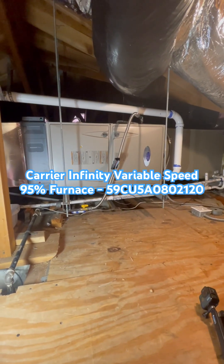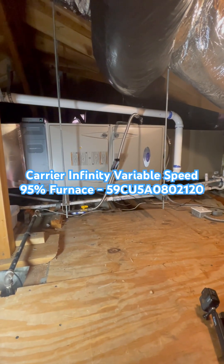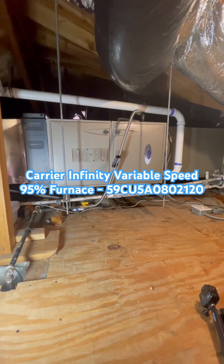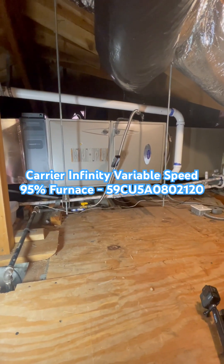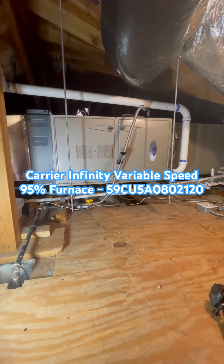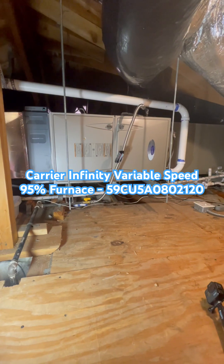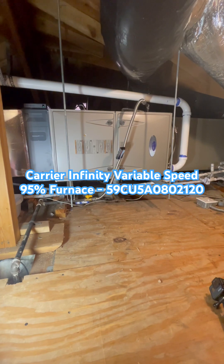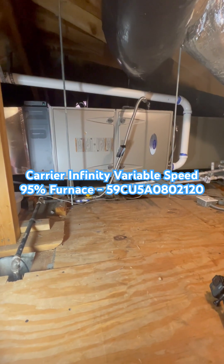We are looking at the Carrier Infinity Series Variable Speed 95% AFUE Gas Furnace, model number 59CU5A080C2120. This is a 5-ton ultra-low NOx furnace with 80,000 BTUs of heat and a 95% AFUE gas efficiency rating.